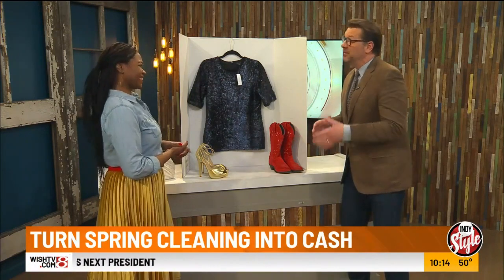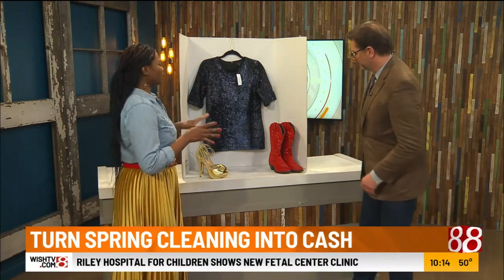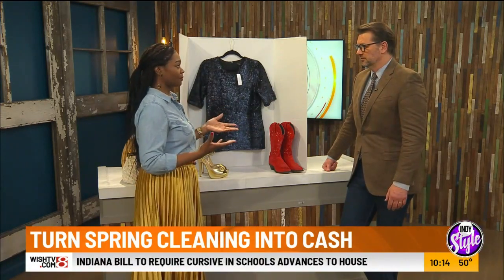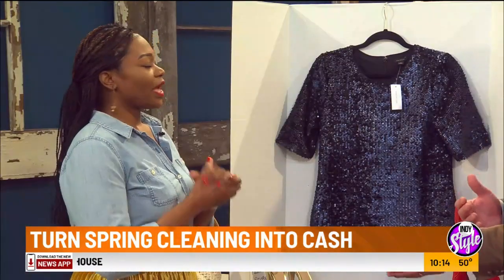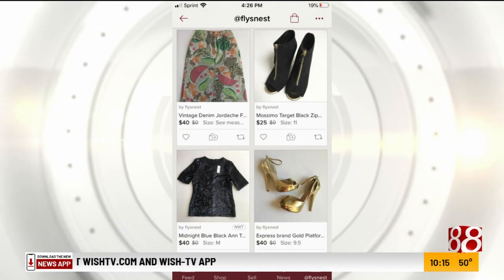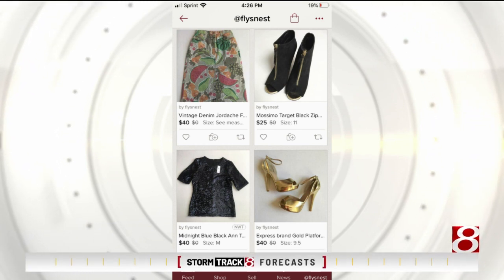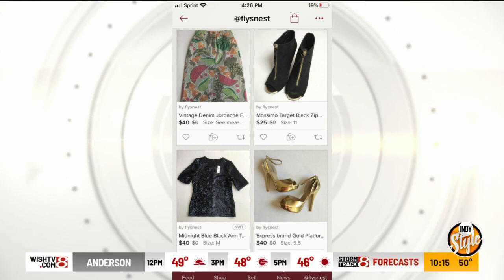People aren't going to buy stuff that looks like it wasn't taken care of, so look for things that are in great condition. For instance, this top is currently listed on my Poshmark. Poshmark is an app you can use to resell clothes from your wardrobe. You download it like any other app, and in a few clicks you can take a picture of your item, list it, put a price, and people can shop for it.